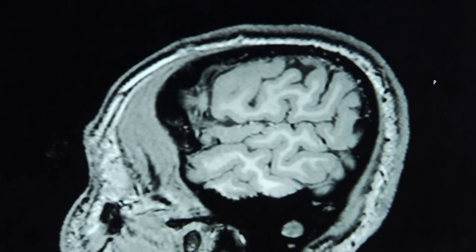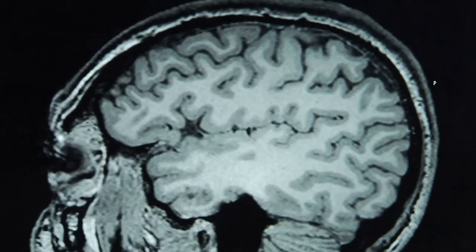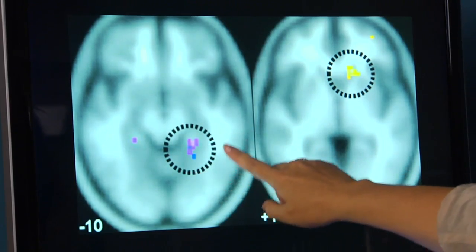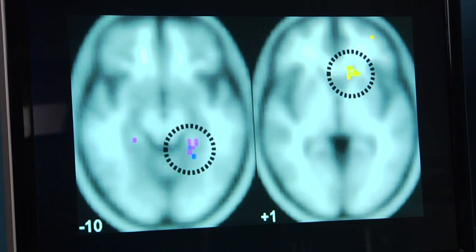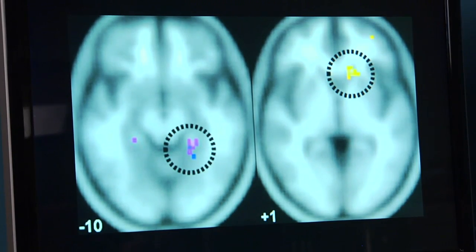Shelton analyzes the MRI images and can easily distinguish place learners from response learners. This region here in the hippocampus is more active, or sort of pops up, for people who are showing place learning on that test — who are taking detours, who are using space more flexibly. Whereas the caudate here is more active for people who are these creatures of habit using the familiar routes over and over again.